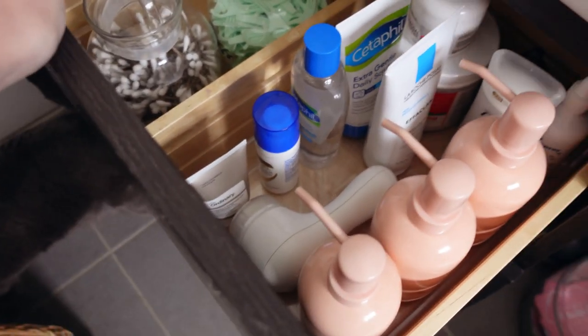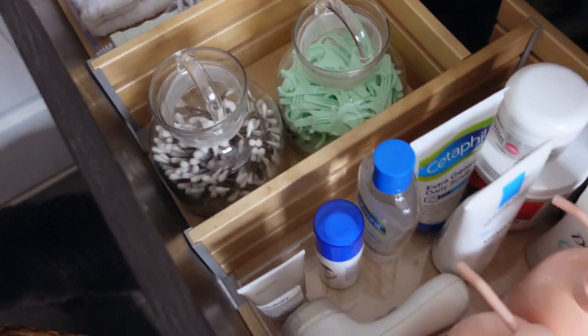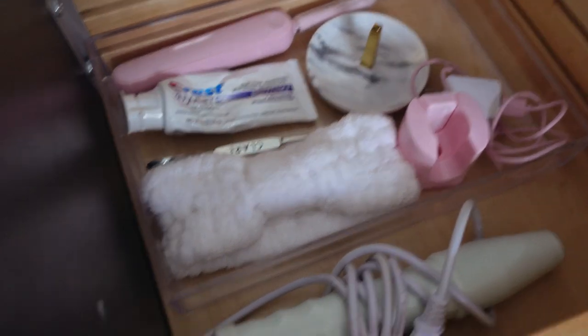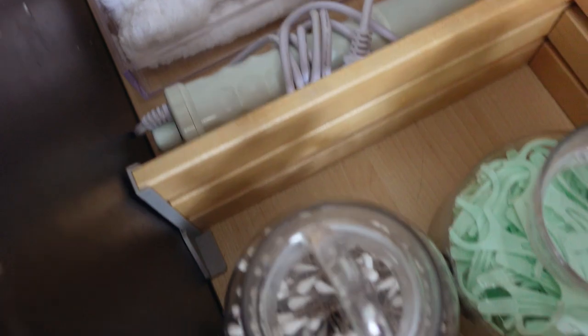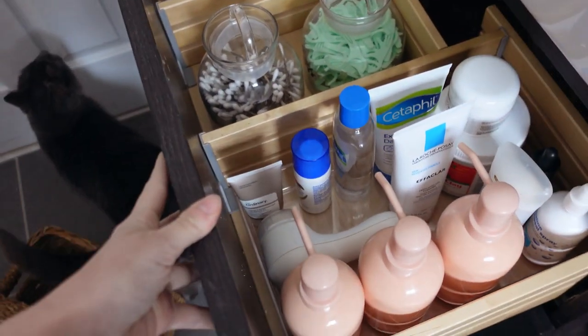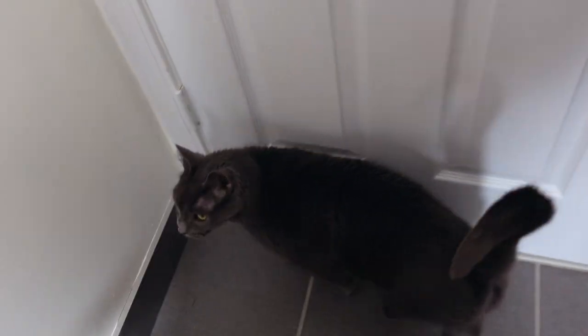I want to show you guys the progress I have made on the drawers — looking pretty dang good. I have all of my regular skincare stuff in here. I'll probably be adding a couple more things, and then just my toothbrush, toothpaste, a little ring dish in case I need to put any jewelry there. Got my flossers, my q-tips — keeping it real organized and simple. You can tell I've gotten rid of a lot of products, so it's nice and streamlined.